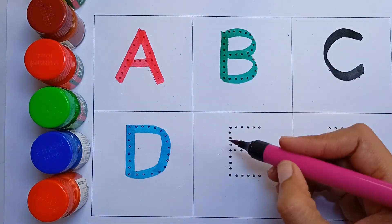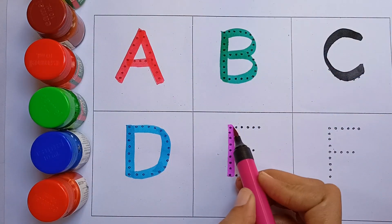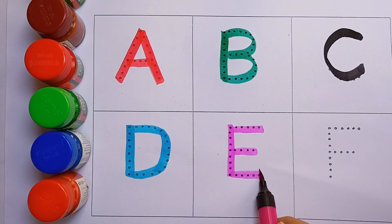Pink color. E, E for elephant. Elephant means hathi.